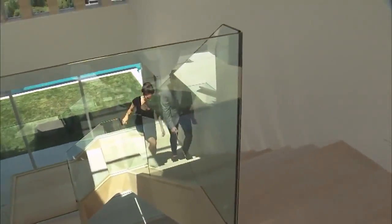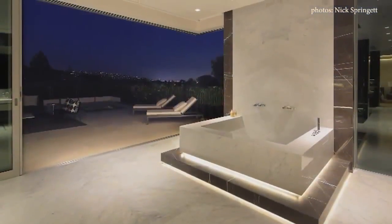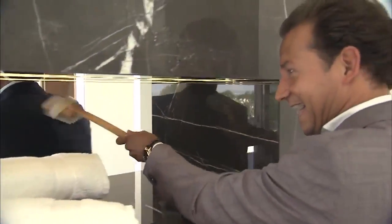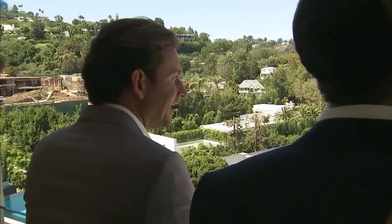But first, upstairs to the 1,500-square-foot master bedroom, complete with a hot-tubbed terrace and a marbled bathroom with back-to-back showers. And the ultimate view — look at that view of downtown Los Angeles.